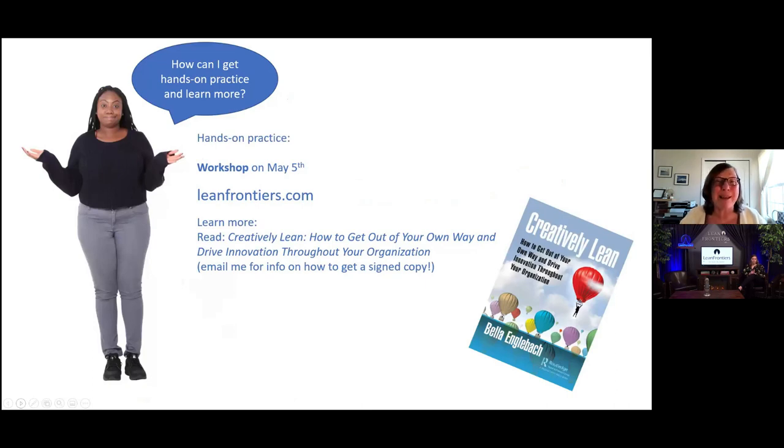If you'd like to get some hands-on practice and learn more about building creativity in your A3s, I'm going to be running a workshop on May 5th — I would love for you to join me. You can go to leanfrontiers.com to check it out and register. I'd also be happy if you read my book, Creatively Lean: How to Get Out of Your Own Way and Drive Innovation Throughout Your Organization, where I talk about using divergent and convergent thinking in many different lean approaches. Thank you very much for spending time with me today. Thank you to everybody who participated, and please check out Bella's workshop on May 5th.